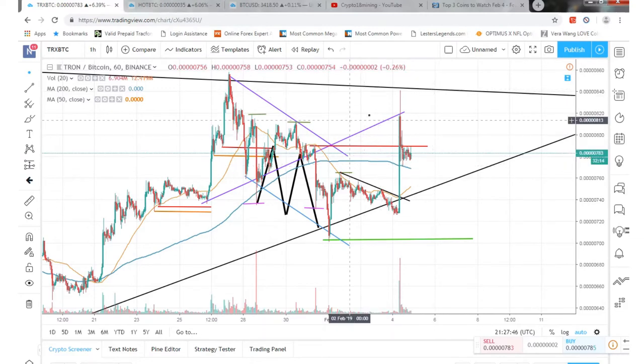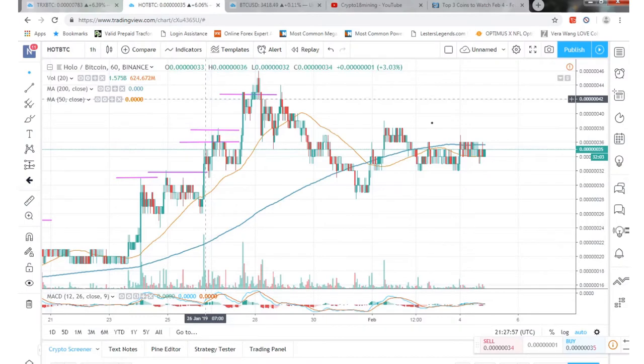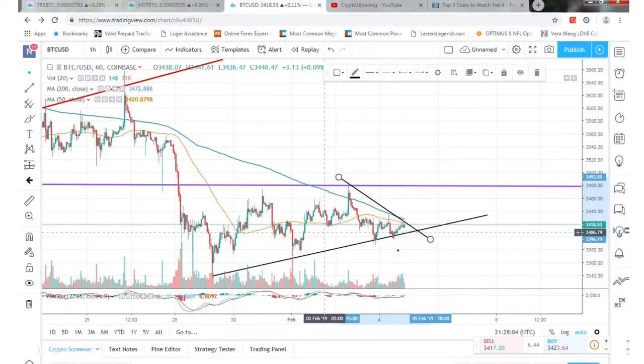By February 11th or before, we should see a takeoff in price just because of the airdrop that's going to be happening — so that's pretty positive. Holochain is kind of sideways right now, just up and down following the moving averages.